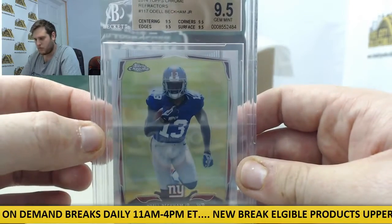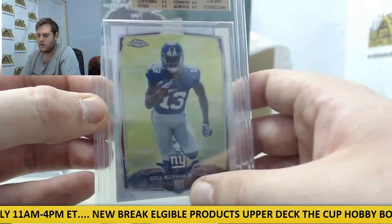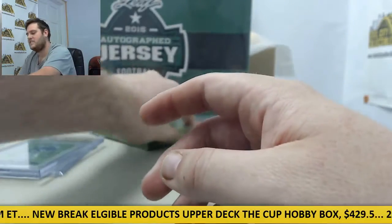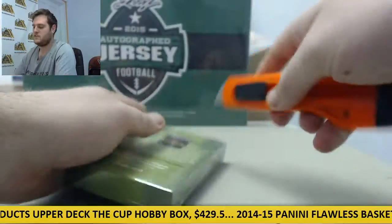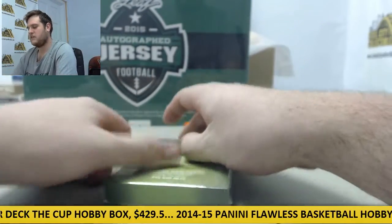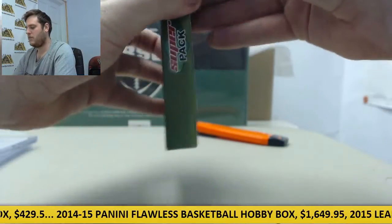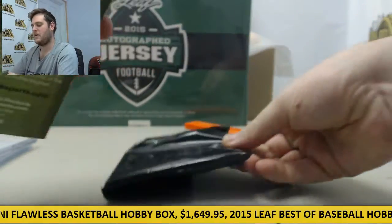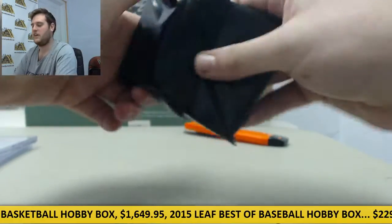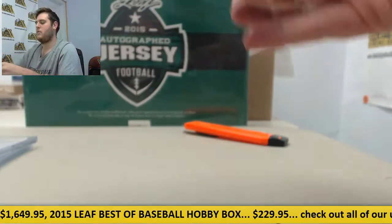2014 Topps Chrome Refractors, Odell Beckham Jr. — that is of course his rookie year, 2014. Nice start right there with the Odell Beckham. Let's go to pack number two, factory sealed as well. The Odell Beckham is for sure a really nice card to get — that graded rookie. I can't think of a player I'd want more from that 2014 class.